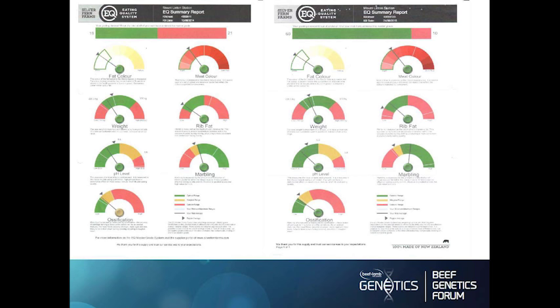PH level goes hand in hand with meat colour. If you've got a high PH level you want it as low as you possibly can — that's the glycogen in the muscles. There's a lot of management involved in getting those PH levels down. You can see they're quite a bit lower here than in the earlier kill — this is off grass and this is off fodder beet.